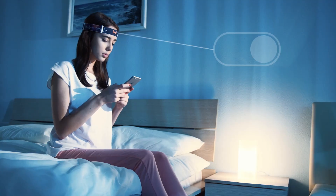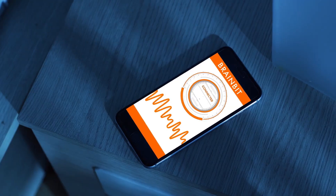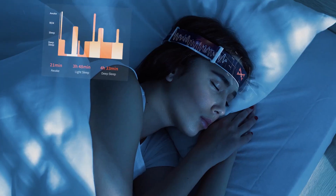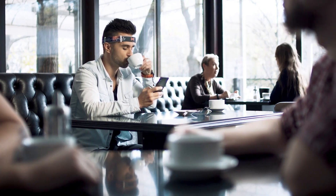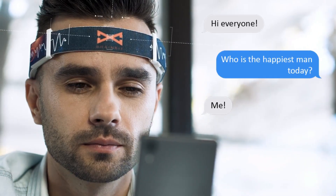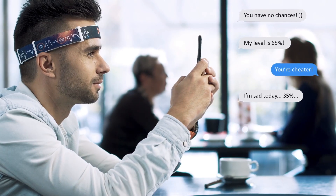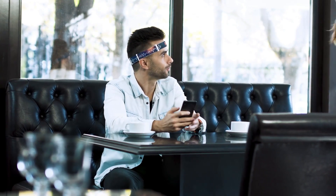BrainBit can be used for numerous purposes, including personal use, research, digital art, meditation, B2B integrations, neurofeedback, and custom product development. Despite being a non-medical product, it complies with the international protocol for electrode installation and offers biosensors of medical quality. When it comes to understanding and making use of brain activity, BrainBit is a flexible instrument that opens up new possibilities.